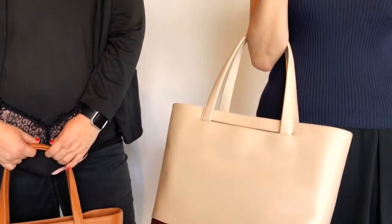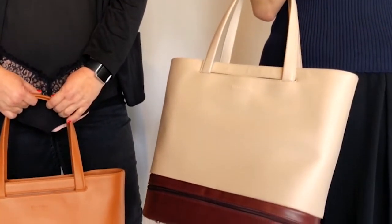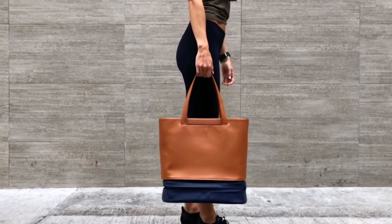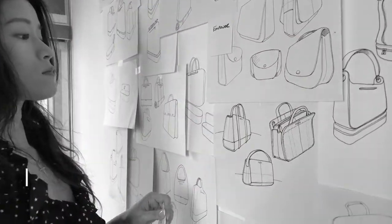Exclusively available on Kickstarter in ivory or tan, with your choice of burgundy or navy modules. The Addition bag allows you to instantly update your look by switching out the modules, making it suitable for any occasion.